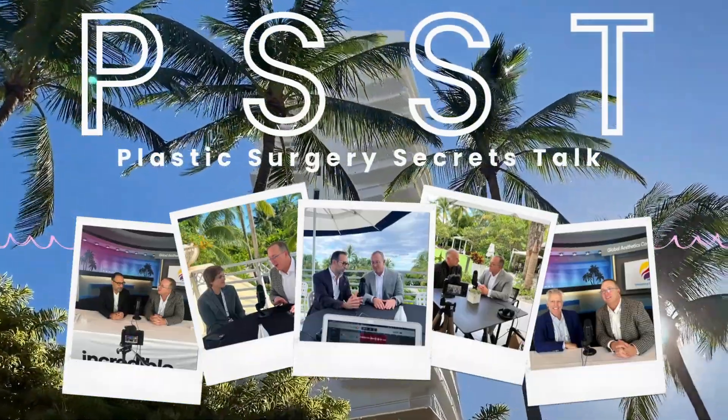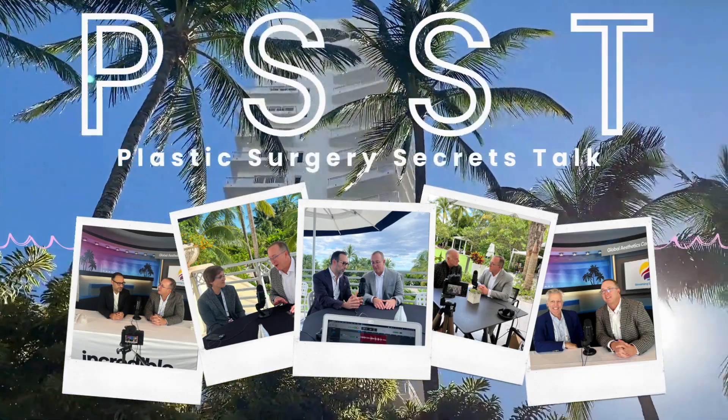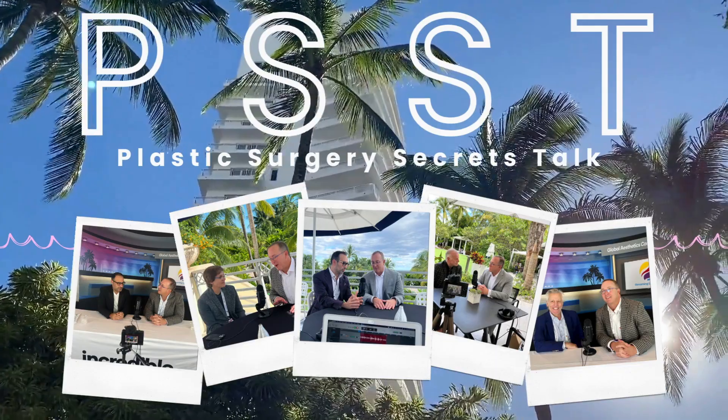It's Plastic Surgery Secrets Talk, the podcast where we go over everything related to the secrets of plastic surgery that you want to know, need to know, but can't seem to find in your research on the internet because there's too much information out there. I'm Dr. Jeffrey Spiegel from the Spiegel Center in Newton, Massachusetts. I'm so happy to have as our special guest for this episode,